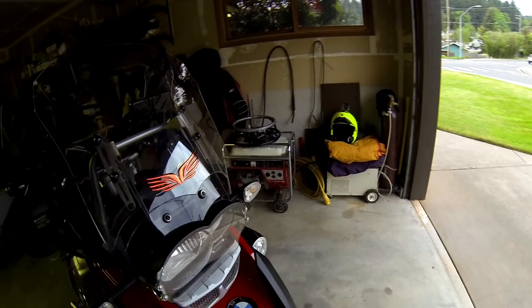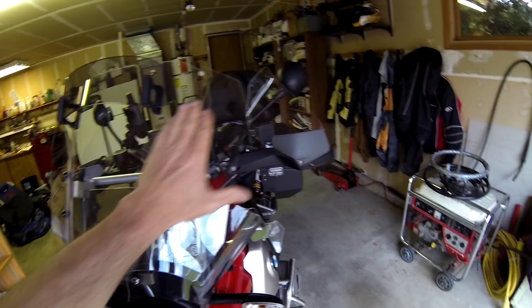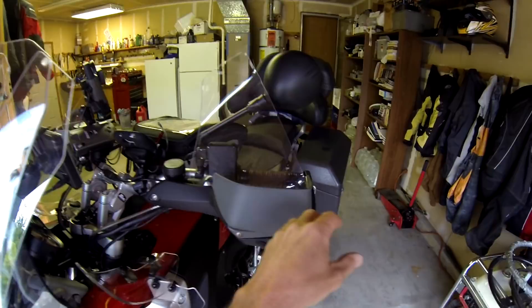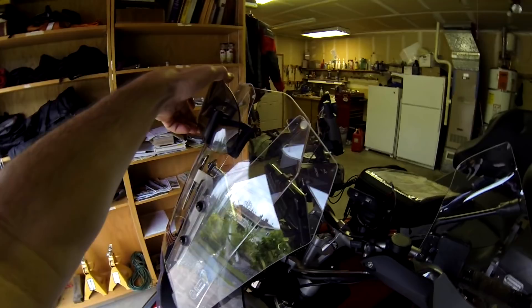I'd probably use heavier material if I made these again, but they work just fine — the wind kicks to the side, keeps it away from my helmet. What really eliminated wind buffeting were these hand guards: they block the wind on my hands, so no more rain on my hands, and this little kick section keeps wind from coming up my arm and hitting the helmet. Between this addition, this addition, and this addition, I feel like I'm on a Gold Wing touring bike.